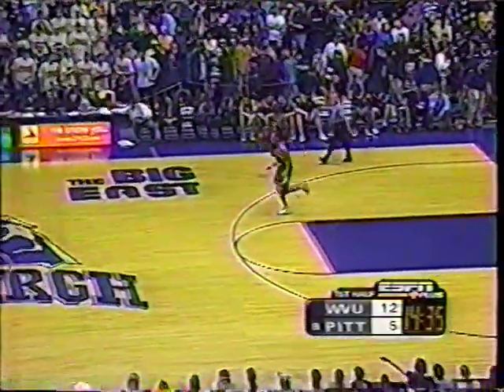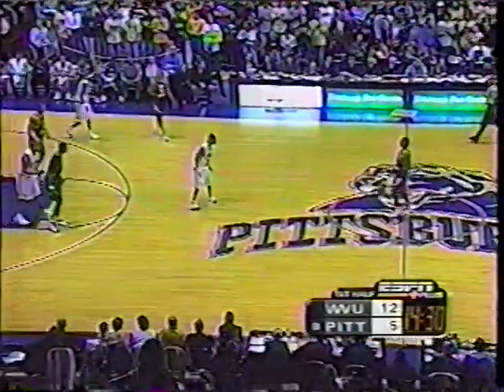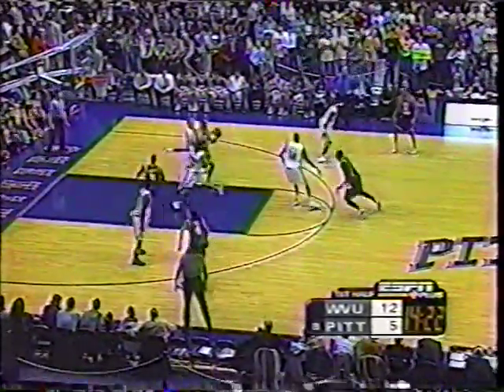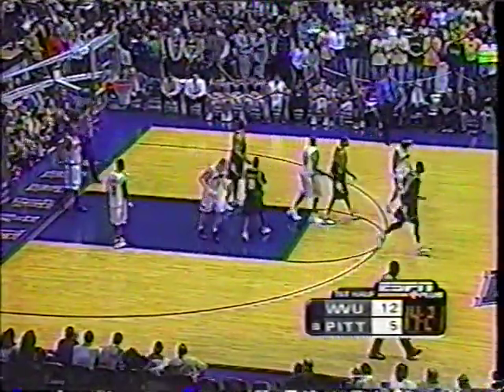West Virginia will stay with the three freshmen and the junior college transfer with one senior on the court. The last time this season they played in Morgantown, West Virginia scored the first ten points of the game and Pittsburgh still won. Moss travels — first turnover for West Virginia.